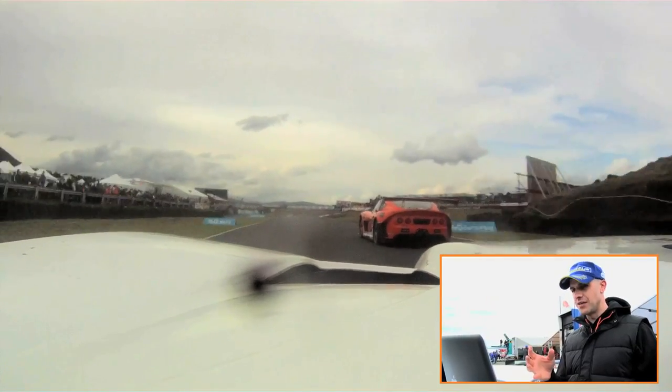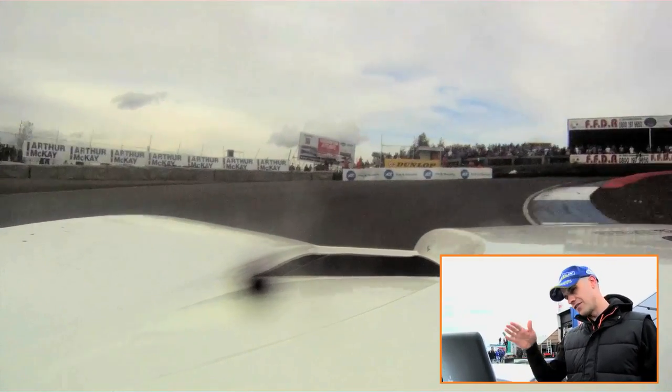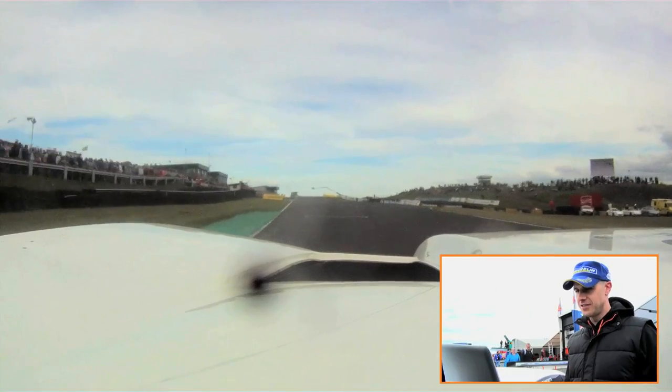Fourth gear, very close to the limiter, braking as late as I possibly can, get the thing stopped on the apex, first gear for the hairpin — very hard to get the power down out of this hairpin and drive up the hill — pulling the gears, and yeah, that got us on the podium.